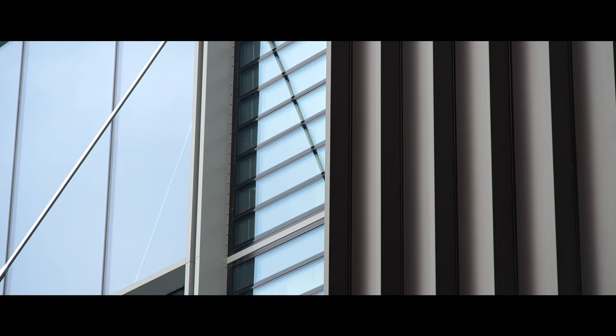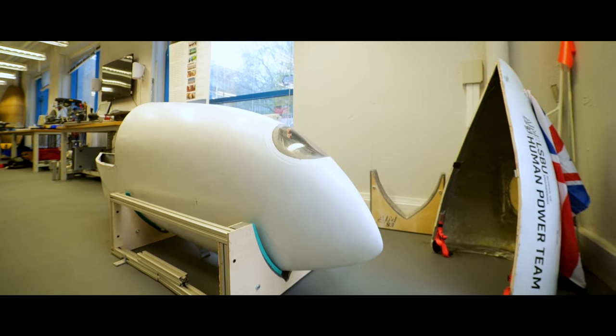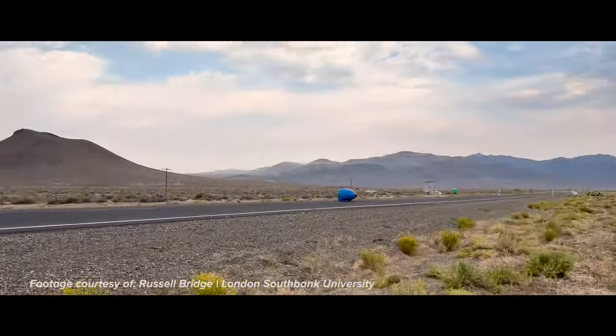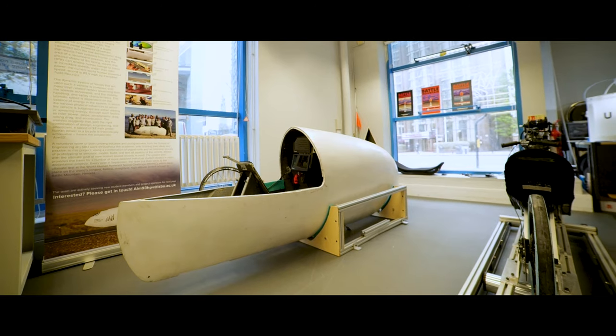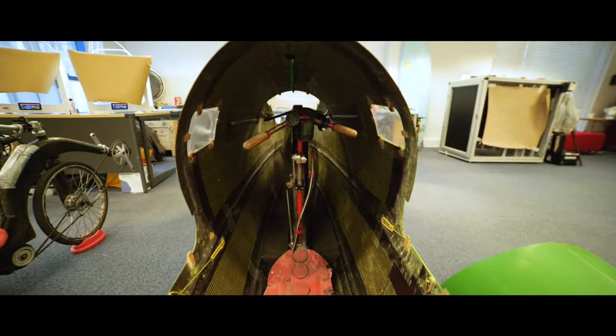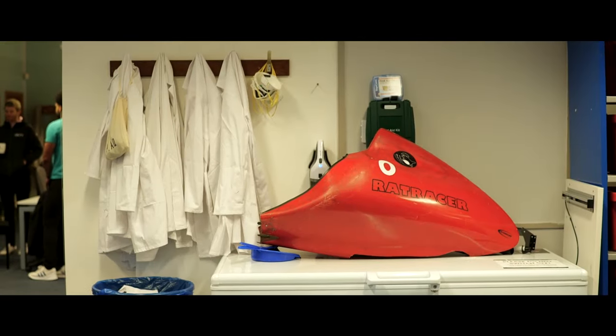I've come to London South Bank University to meet a group of engineers who are developing faired recumbent bicycles. These human-powered vehicles are absolutely insane. They can reach speeds of 80 to 90 miles per hour just off human power. I want to find out what these things are actually like to ride, what are the insane engineering challenges that need to be overcome to develop them, and what is the ceiling? What is possible if everything is optimised? Could they break 100 miles per hour? Let's find out.